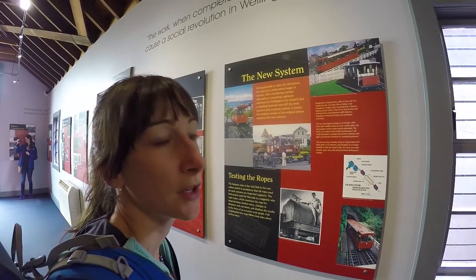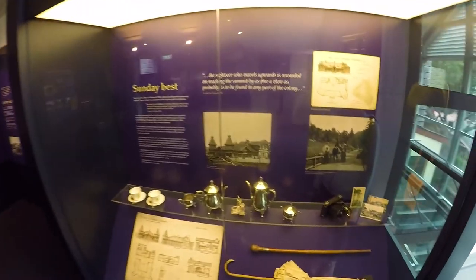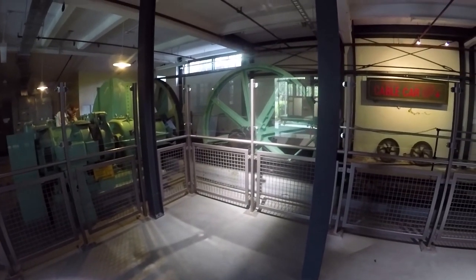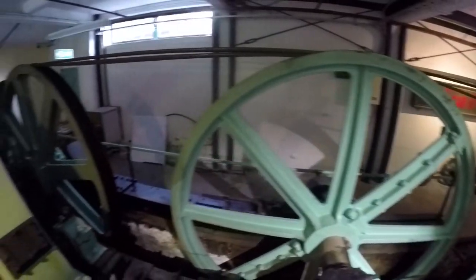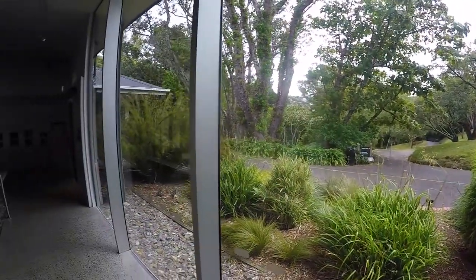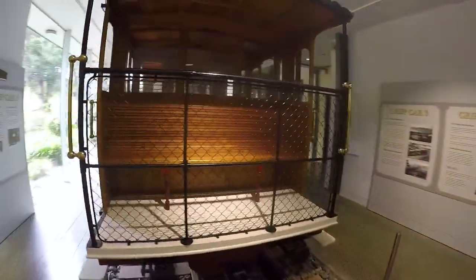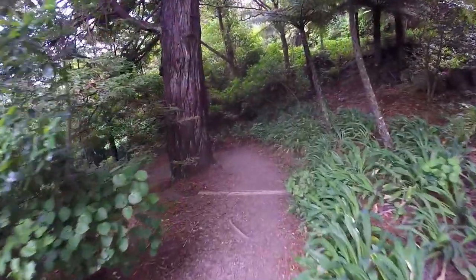The Cable Car Museum features some really quaint items from the everyday life of Wellingtonians back in the day. There is also the huge machinery that helped operate the cable car, which is on full display — quite cool — and there are also some more luxurious cable cars to check out.